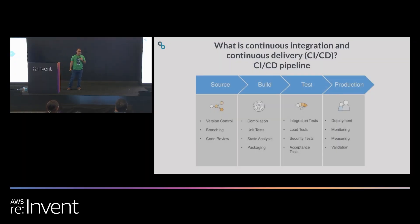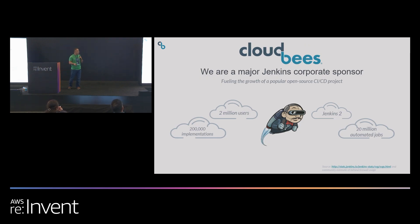CloudBees is a continuous integration and continuous delivery software company. We provide software that allows your developers to write their code, build their code, test it, and deliver it to different environments like a production environment. The most popular solutions we have are Jenkins based. We are the main backer of open source Jenkins. Kosuke, who's the founder of open source Jenkins, is chief architect at CloudBees. 80% of the commits to open source Jenkins are by CloudBees engineers.